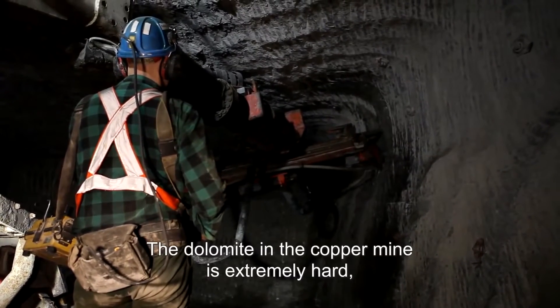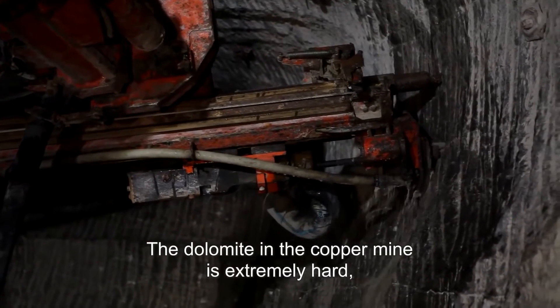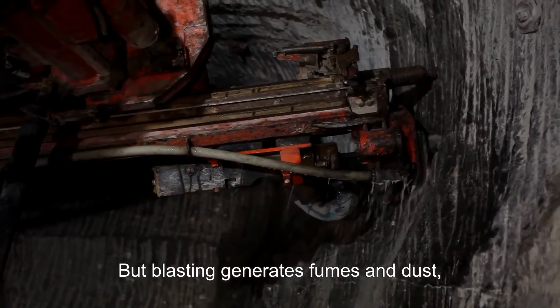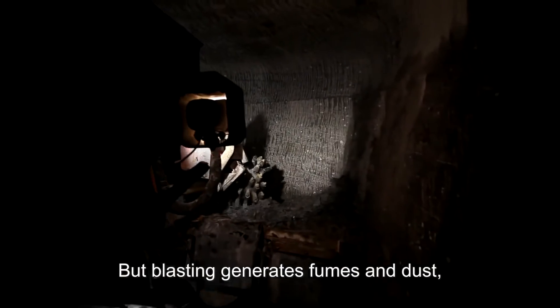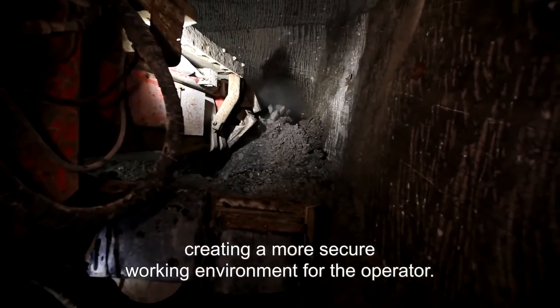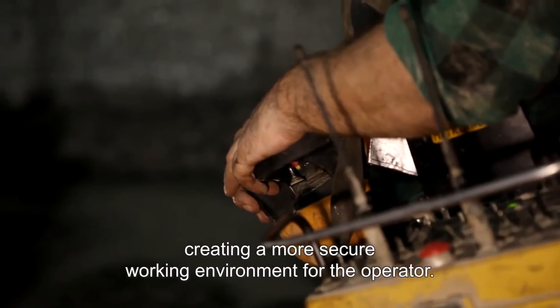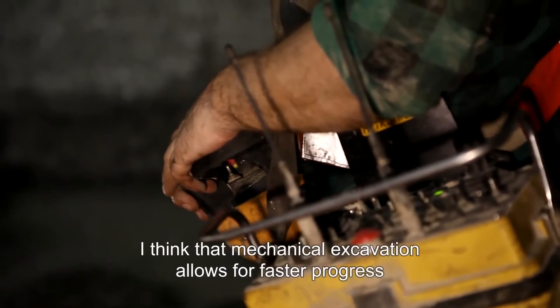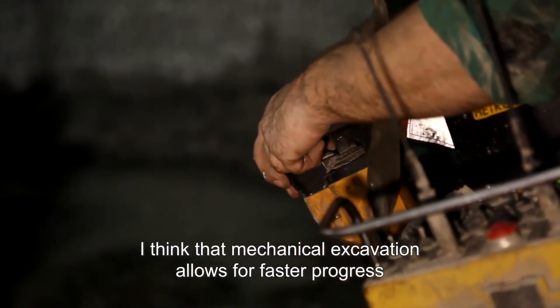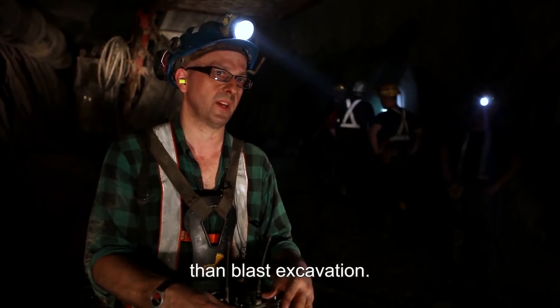The dolomite in the copper mine is extremely hard, which is why drilling and blasting is the method used. But blasting generates fumes and dust, which are avoided when a road header is being used, creating a more secure working environment for the operator. I think this is the best way to do it.